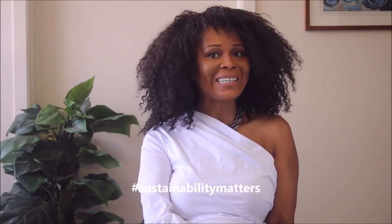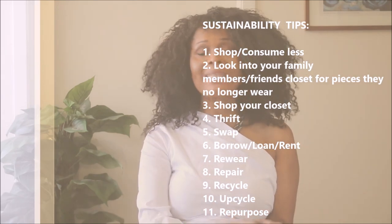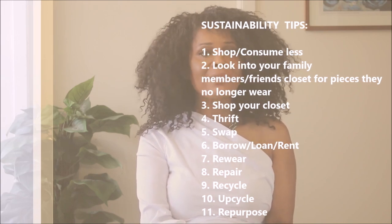Hi guys, welcome to my channel. If you're new, welcome — it's a pleasure to have you. If you're not new, it's always a pleasure to have you. My name is Zee and on this channel, sustainability matters, which means that I focus on slow fashion — I haul stuff from my closet, I thrift, as well as swap clothing items. And I try my very best to wear my synthetic items to death.